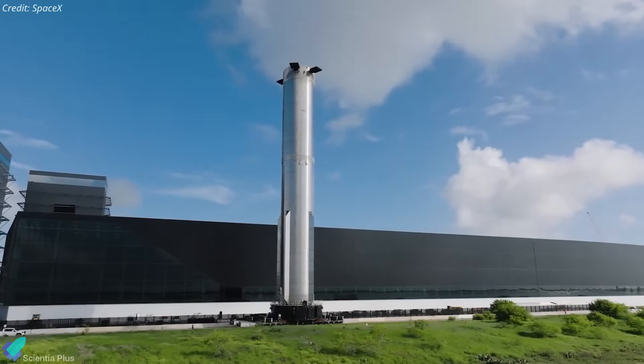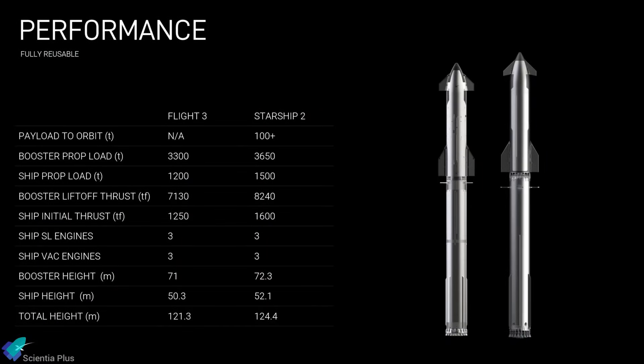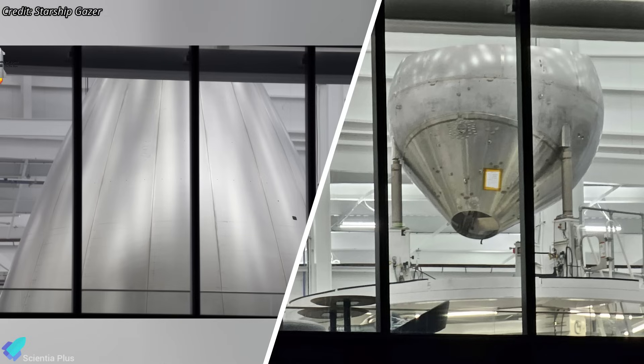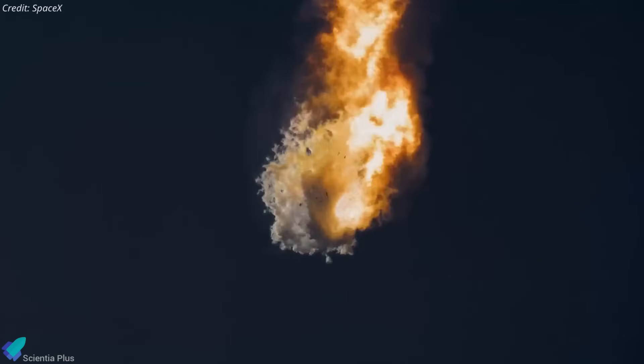If everything checks out, Booster 18 could become the first full-scale Block 2 Super Heavy. But SpaceX isn't stopping at Block 2 — the long-term roadmap includes evolving this design into an even taller, more powerful Block 3 booster, featuring further improvements in thrust, efficiency, and potentially durability for repeated reuse. In parallel, Starship itself is progressing toward its Block 3 design, with early signs pointing to Ship 39 as the first prototype. Ship 39's nose cone and a header tank were recently spotted inside the Star Factory, giving us a sneak peek into the redesigned upper stage. All these changes signal that Starship is entering a major new phase of hardware evolution.